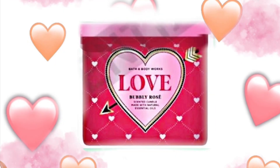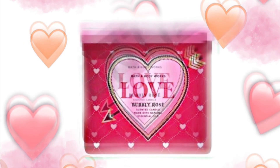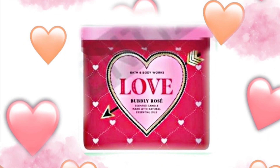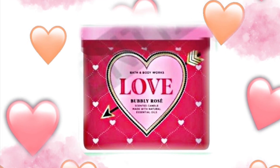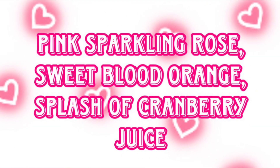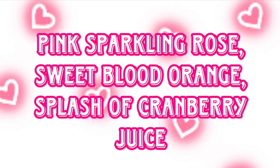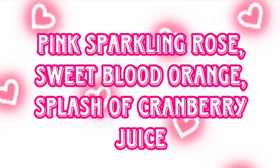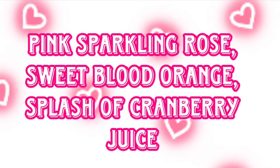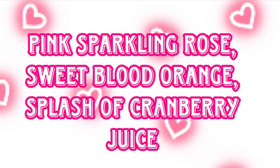We're getting a look at two candles coming out for Valentine's Day. The first one says 'Love' and the scent is Bubbly Rosé. I really like this scent — it reminds me of Champagne Toast. The scent notes are pink sparkling rosé, sweet blood orange, and a splash of cranberry juice. They always do a candle with 'love' on it or a saying about love, but it's usually a scent we've seen before.